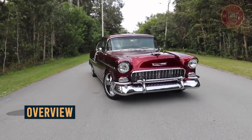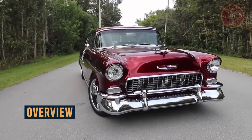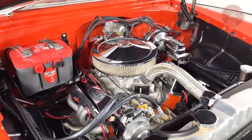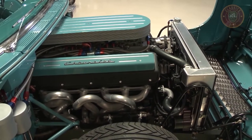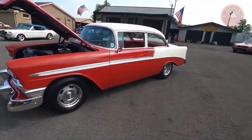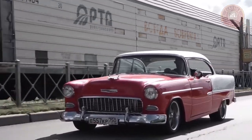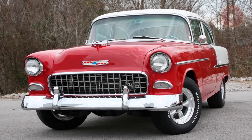The Bel Air series got a V8 engine option for the first time in 1955. The 2nd Generation engine options were 3.5L i6, 3.9L i6, 4.3L V8, and 4.6L V8. In addition to the 3-speed synchromesh manual transmission with optional overdrive, it had a 2-speed Powerglide automatic transmission.